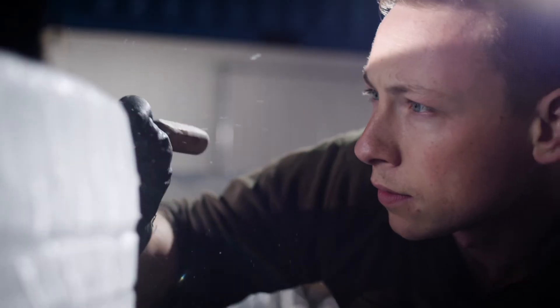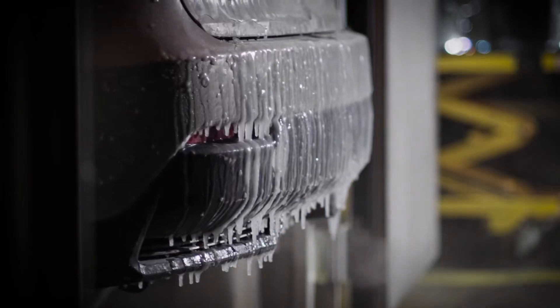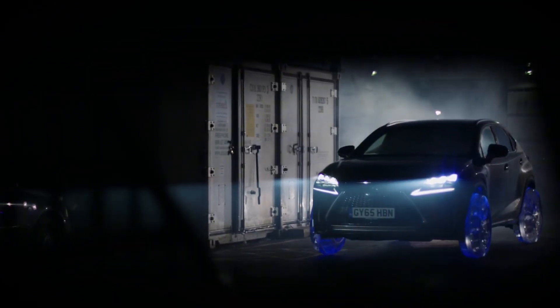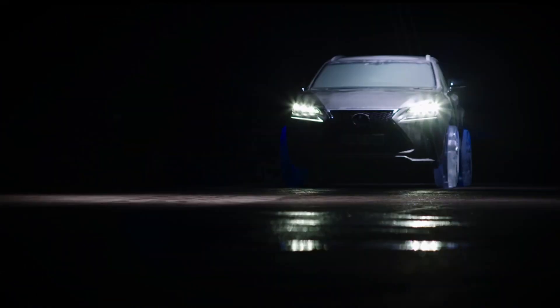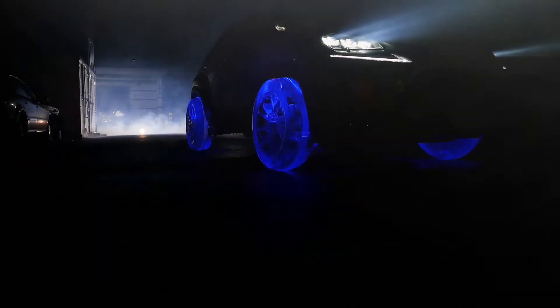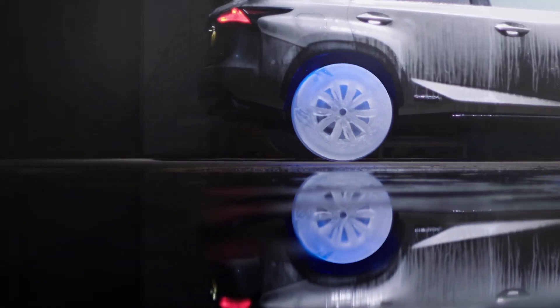Lexus NX Ice Wheels. The Lexus NX, equipped with ice wheels, showcases a blend of innovation and performance tailored for winter conditions. Ice wheels are specially designed to enhance traction and stability on icy and snowy surfaces, making the NX a reliable choice for challenging weather. These wheels often feature advanced tread patterns and materials optimized for low temperatures, ensuring superior grip and control.